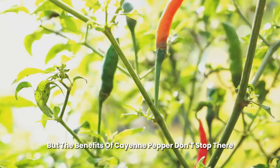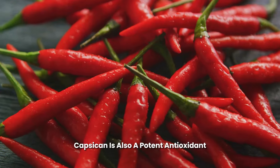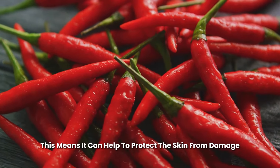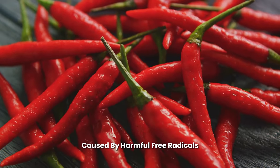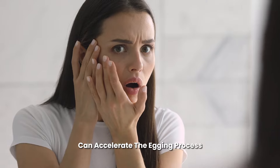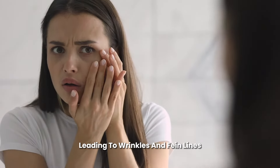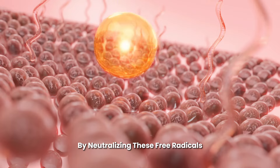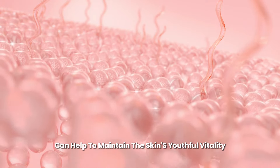But the benefits of cayenne pepper don't stop there. Capsaicin is also a potent antioxidant, which means it can help to protect the skin from damage caused by harmful free radicals. These unstable molecules can accelerate the aging process, leading to wrinkles and fine lines. By neutralizing these free radicals, cayenne pepper can help to maintain the skin's youthful vitality.